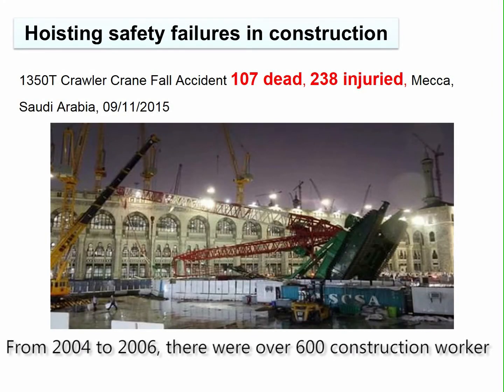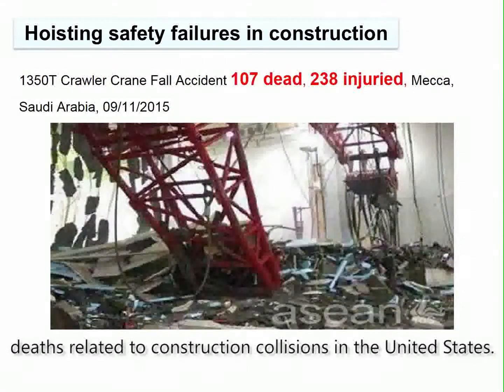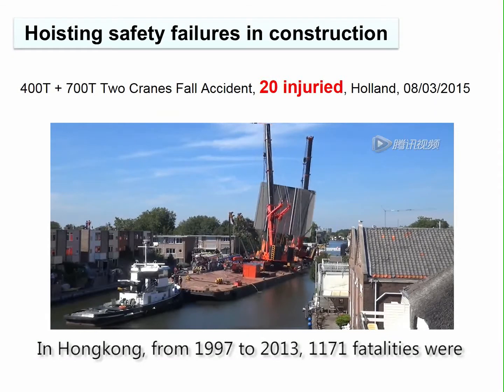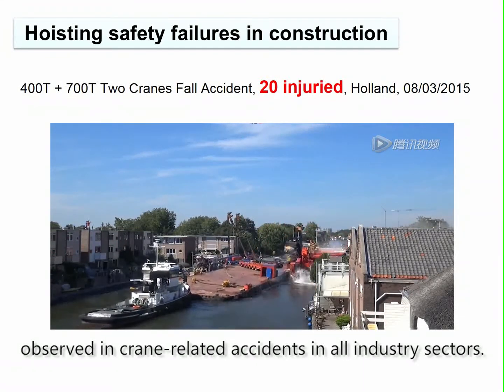From 2004 to 2006, there were over 600 construction worker deaths related to construction collisions in the United States. In Hong Kong, from 1997 to 2013, 1,171 fatalities were observed in crane-related accidents in all industry sectors.